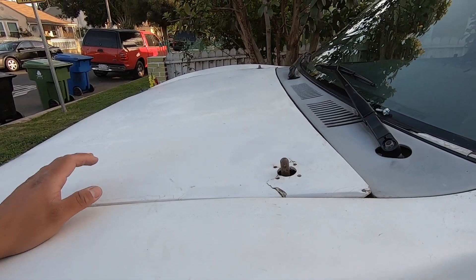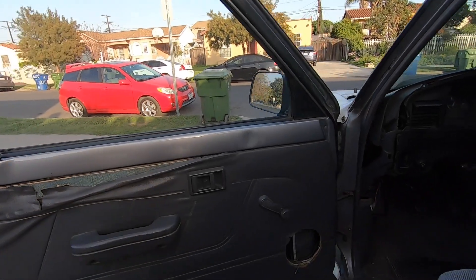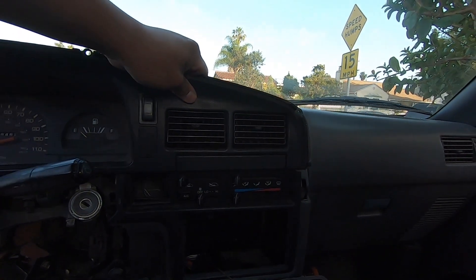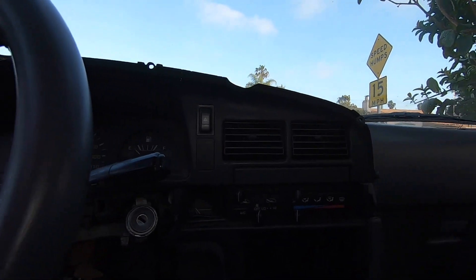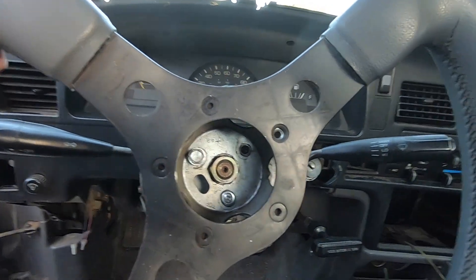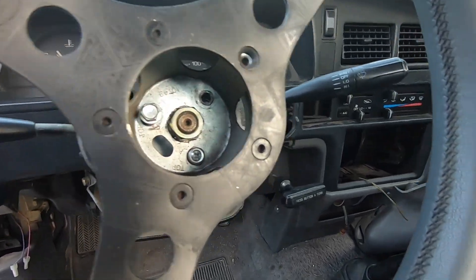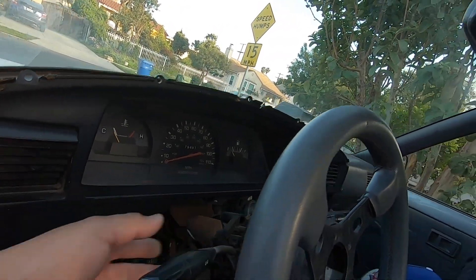We're also going to replace the fiberglass hood with the stock hood. The door panels are damaged — whoever had this truck before decided to pull off the stereo, broke a bunch of clips in the process. The steering wheel wobbles a lot too; they threw a bolt in there that isn't even tightened all the way, and it looks like they lost the top and bottom cover pieces.